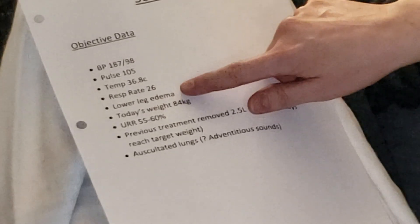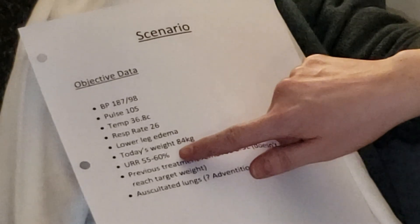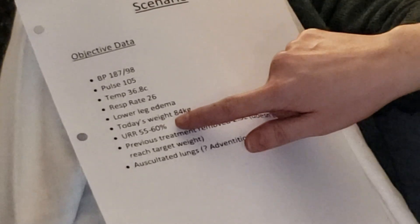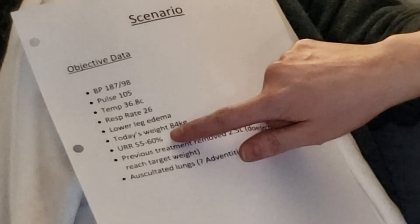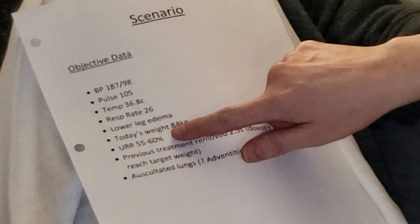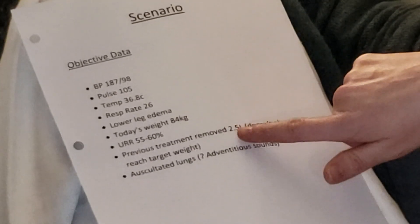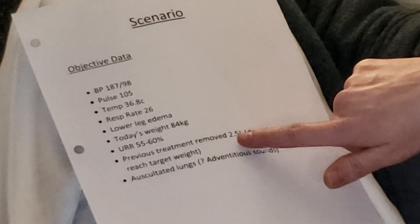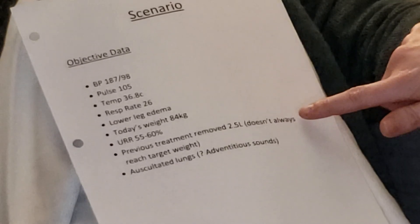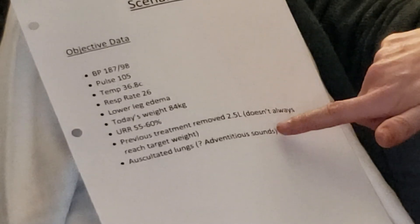I've noted she has lower leg edema. Her weight today was 84 kilograms. Looking at her blood work data, her URR rate has been 55 to 60%, which should be higher. As a newer start, this may ramp up, but the nephrologist should look into increasing her dialysis time or flow rate. She's been removing only 2.5 liters each treatment but doesn't always get to her ideal weight. She has crackles at both bases.